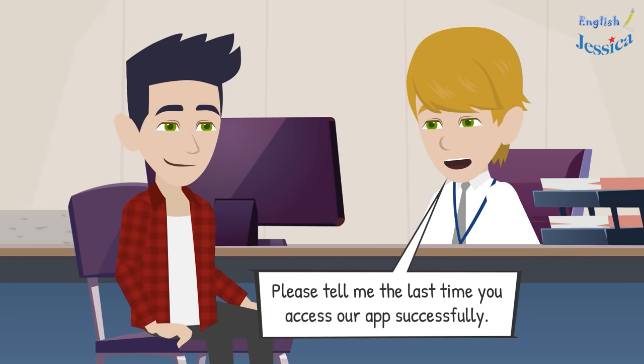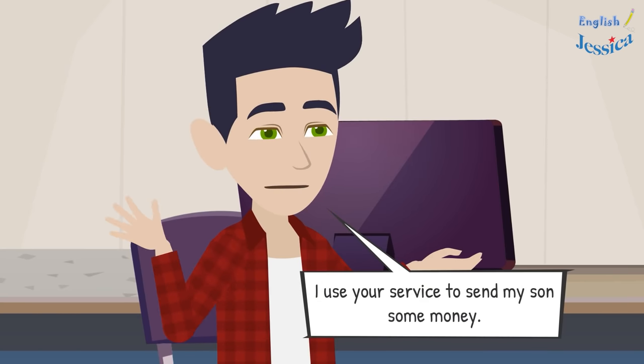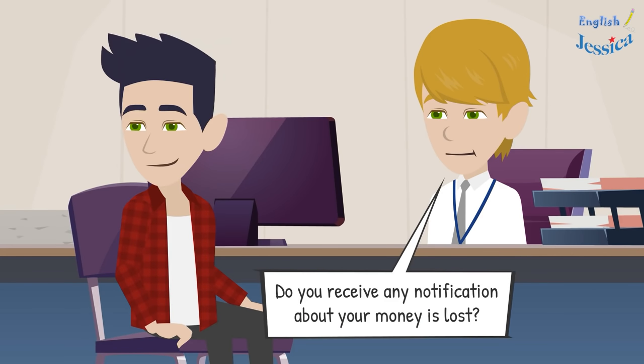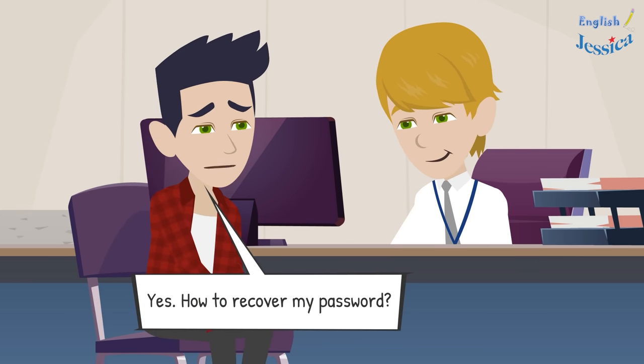Please tell me the last time you accessed our app successfully. I can't remember exactly — maybe last week I used your service to send my son some money. Do you receive any notifications about money being lost? No, I don't. Okay, it means your account has not been hacked.